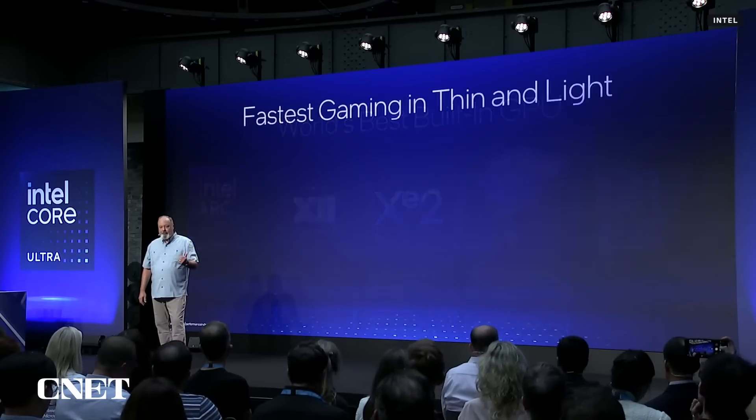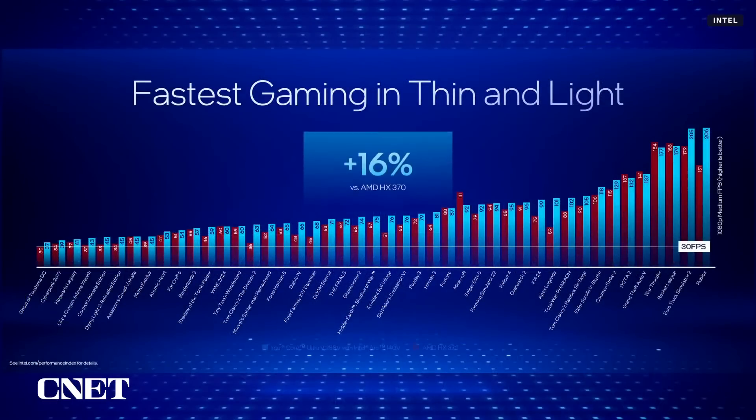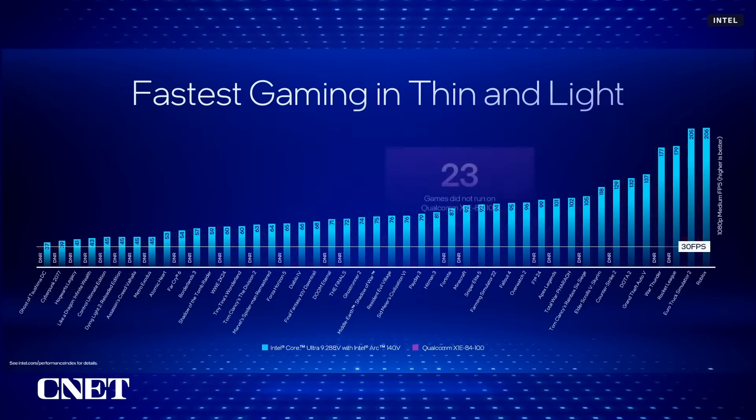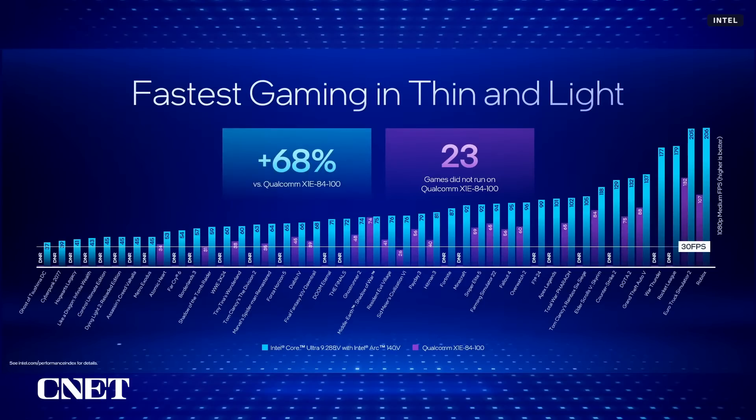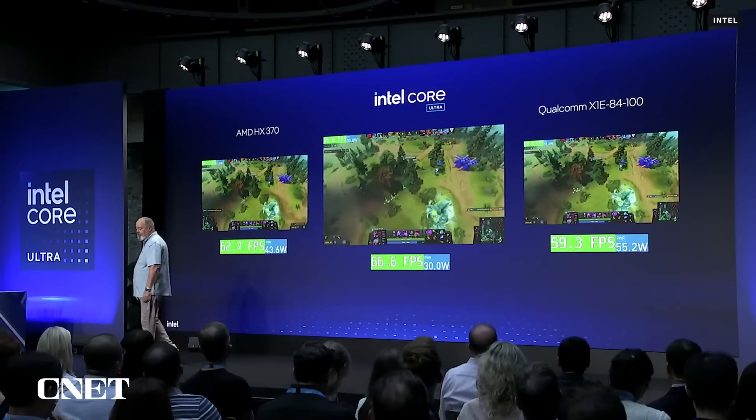We're 16% faster than AMD and 68% faster than Qualcomm. That was actually very difficult to measure, because 23 games didn't run on the ARM processor. Gaming is more than just performance — our investment in drivers and day-zero game compatibility are a huge part of the experience for our customers. Now we'd like to show a demonstration of the ARC GPU in action running on Lunar Lake.